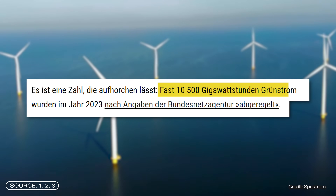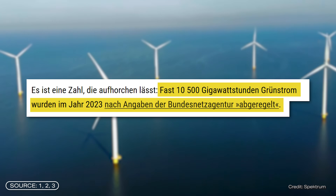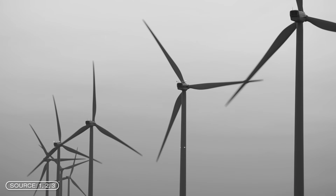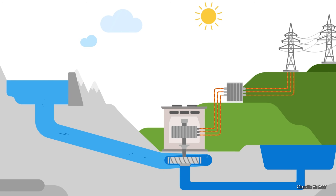In 2023, almost 10,500 gigawatt hours of green electricity were curtailed — or in other words, not used — according to the Federal Network Agency of Germany. That is simply around 4% of total green electricity consumption in Germany that could not be used because there is no way to store it. And Germany is not the only country with that problem.